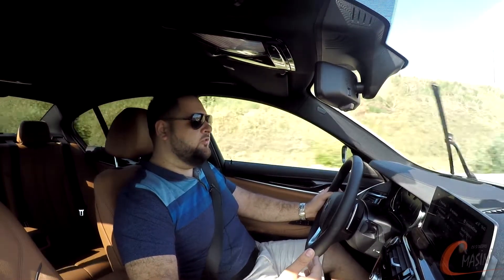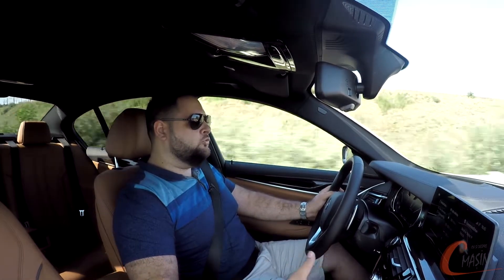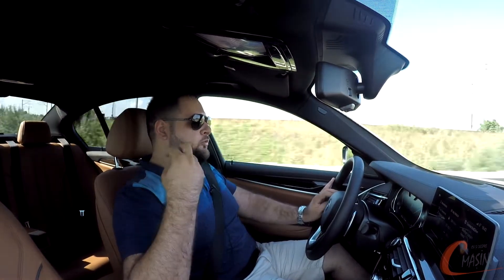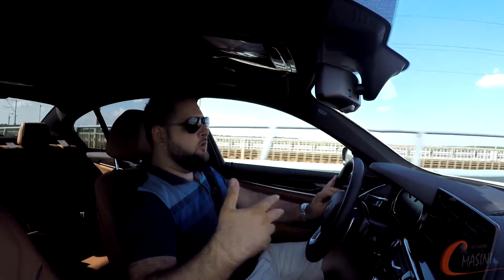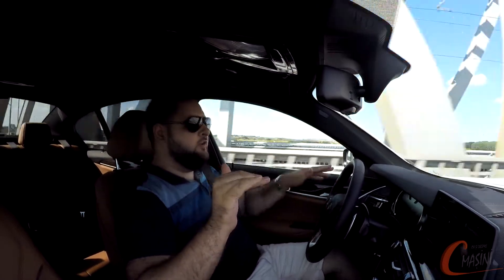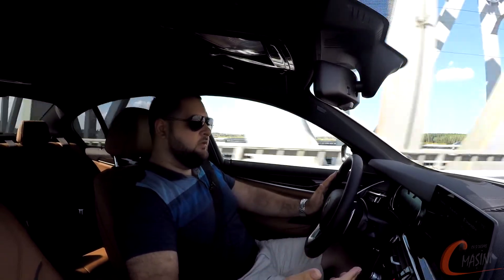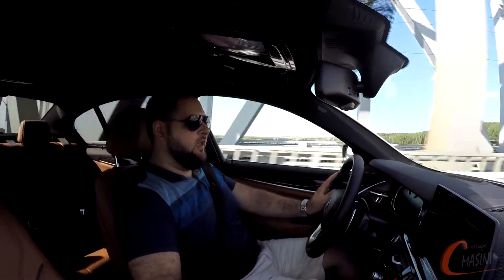De-a lungul anilor am testat foarte multe BMW-uri și întotdeauna mi-am dorit să pot să setez modul în care mașina pornește. Adică, dinainte să apăs pe butonul de Start, ea să știe că trebuie să pornească în Eco Pro, în confort sau în modul Sport. Uneori vrei să economisești cât mai mult combustibil și să pleci direct în Eco Pro. Ei bine, Seria 5 Efficient Dynamics îți oferă chestia asta, plecând în Eco Pro.